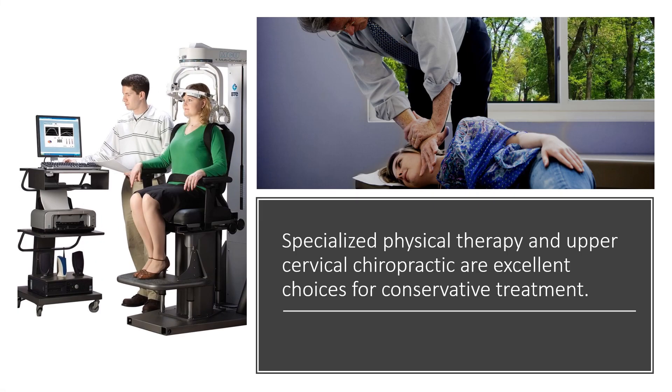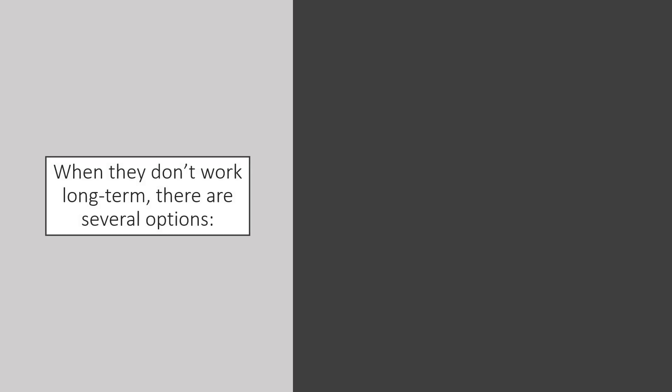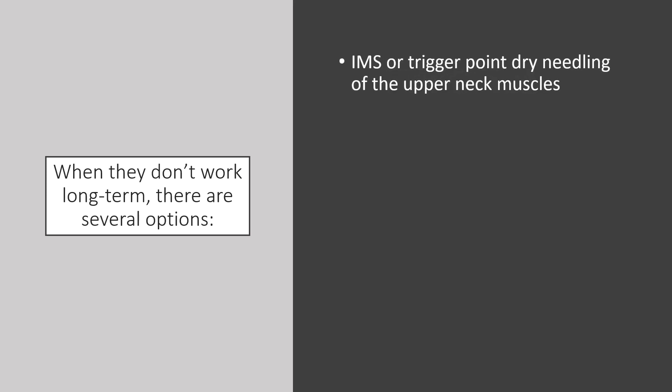Specialized physical therapy or upper cervical chiropractic can be great choices for conservative treatment. Some patients respond just by doing these things and really don't need anything else. But when those things don't work long-term, there are a number of different options. An easy one is trigger point dry needling of the upper neck muscles, which can sometimes be very helpful.